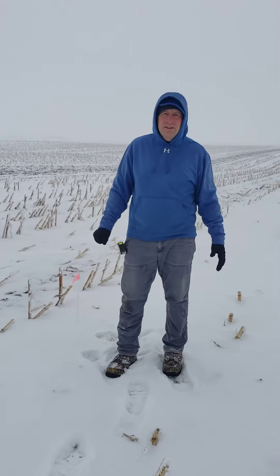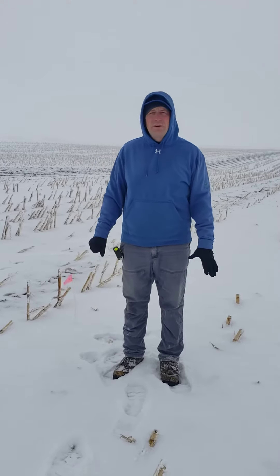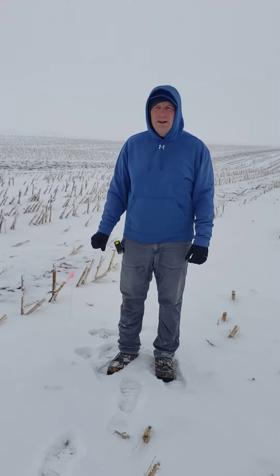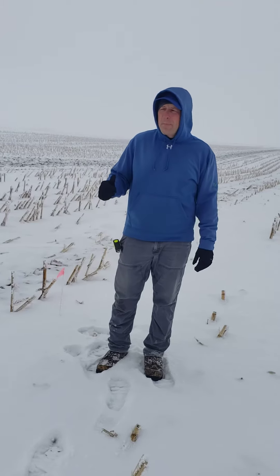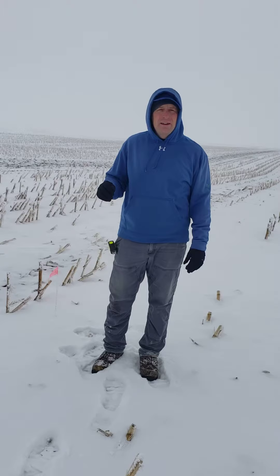We'll talk about the weather this past week. Right now it's about 22 degrees, it's cold, a little bit of a breeze. We had another snow event, I think Tuesday or Wednesday, something like that, and it's been cold since. We had four inches of frost last week, and now we've got probably between seven and eight inches of frost.